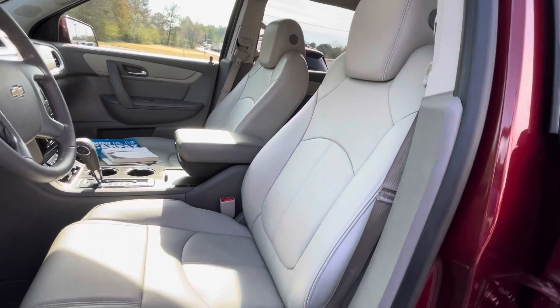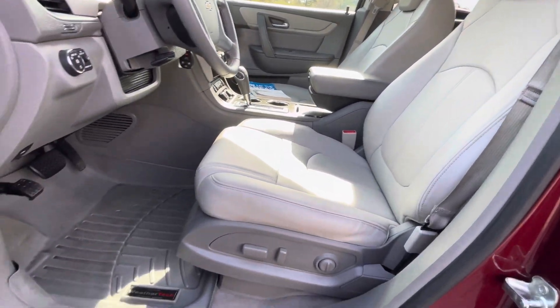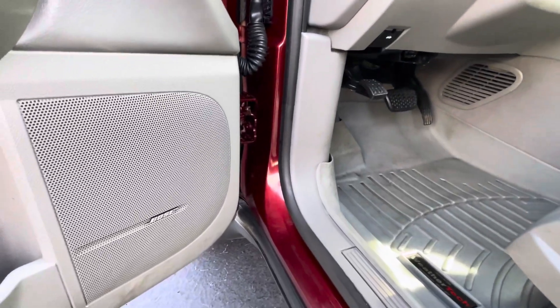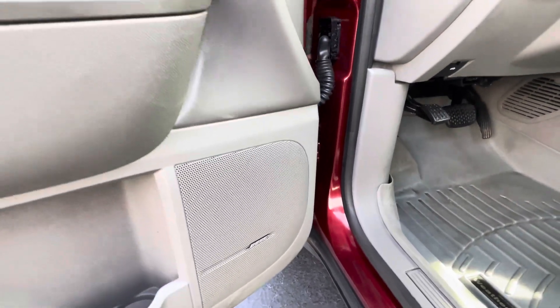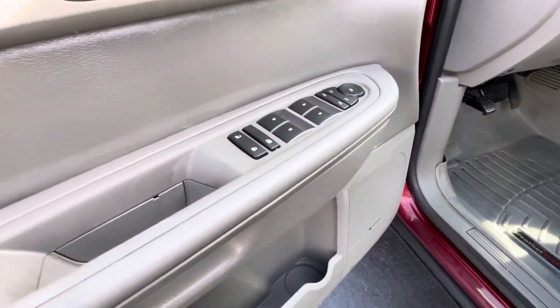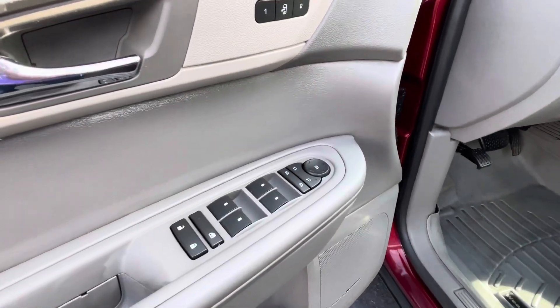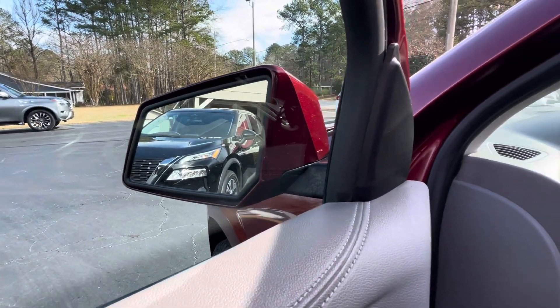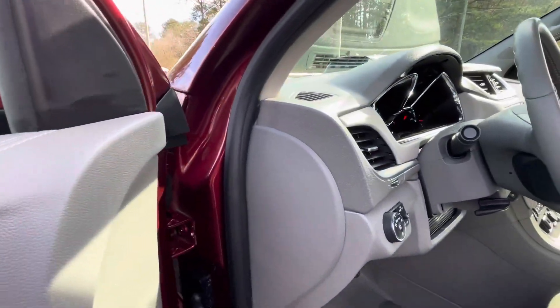Leather bucket seats, dual power seats, WeatherTech all-weather mats throughout, awesome Bose sound system, power locks, power windows, power mirrors, memory seats, and a blind spot monitor located in your rear view mirror that also comes with rear cross traffic alert.